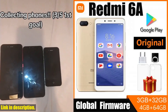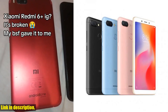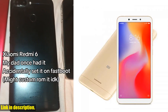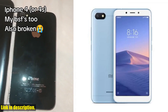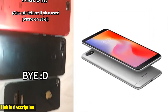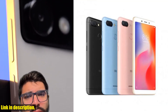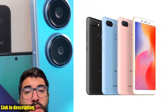Hey there, welcome back to the channel. If you're new here, don't forget to hit that subscribe button and turn on notifications so you never miss an update on the latest and greatest tech products. Today, we're taking a deep dive into the Xiaomi Redmi 6A smartphone. The package includes everything you need to get started, from the smartphone itself to the charger, USB cable, SIM needle, and user manual. It's all there, neatly packaged and ready to use.